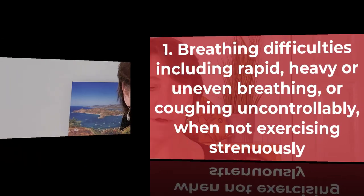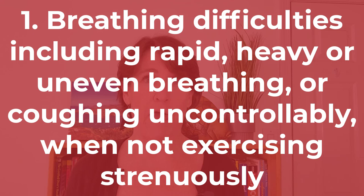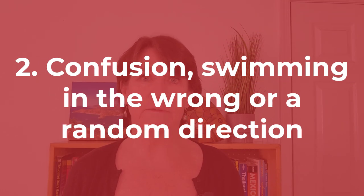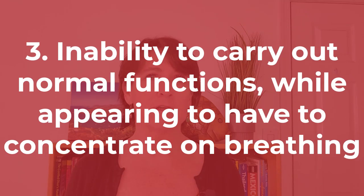I also read that this has occurred in warm water, so it's not limited to cold water diving. So what we can learn from this tragic death is to be aware of the signs and symptoms of IPO. Common signs and symptoms include: number one, breathing difficulties — rapid, heavy, or uneven breathing, or coughing uncontrollably when not exercising strenuously. Two, confusion or swimming in the wrong or random direction.